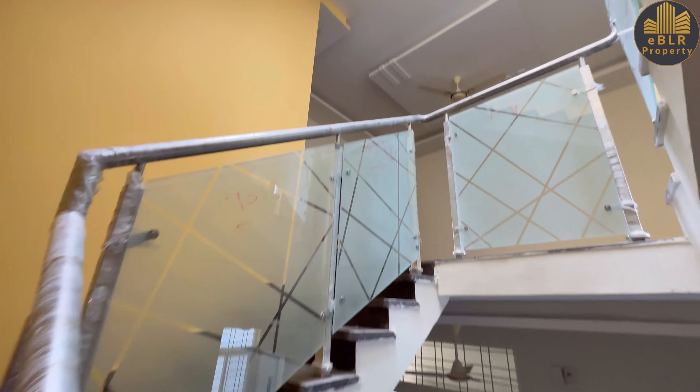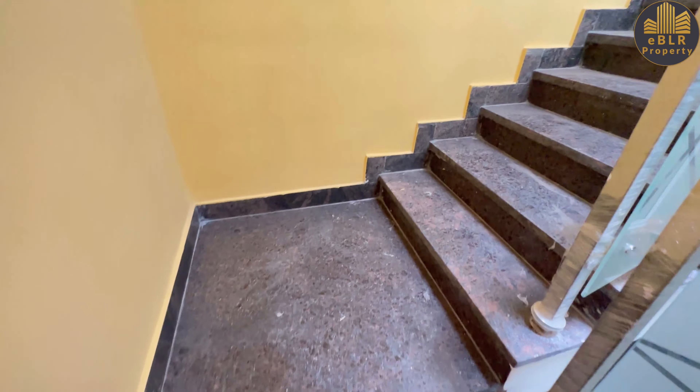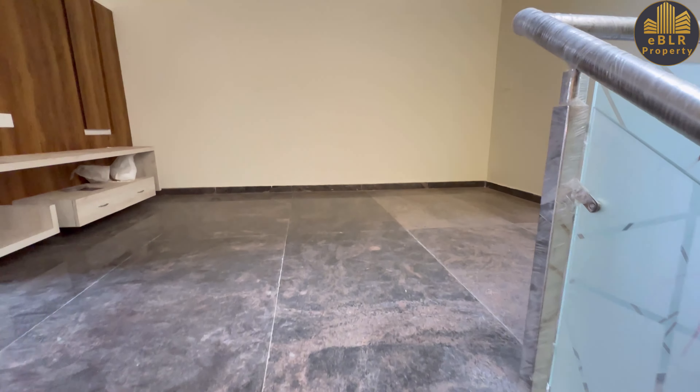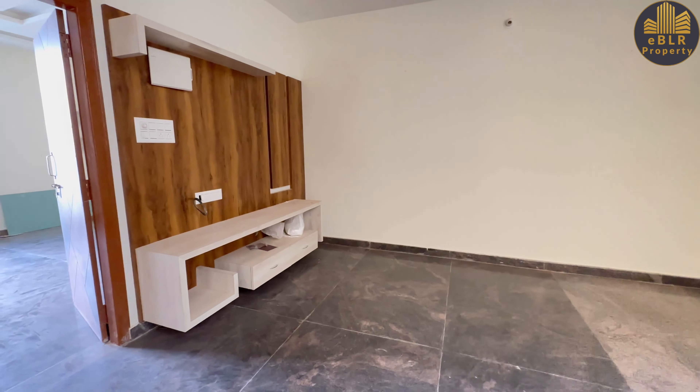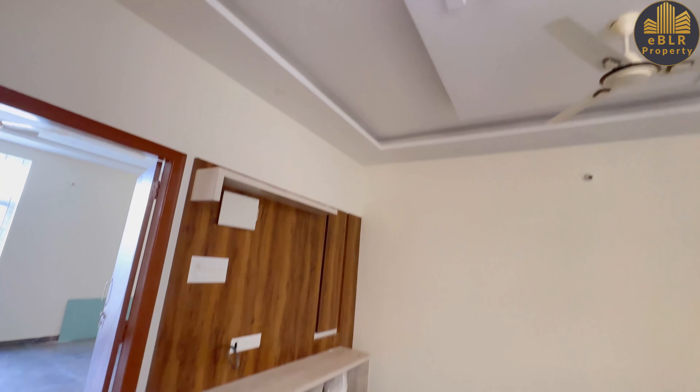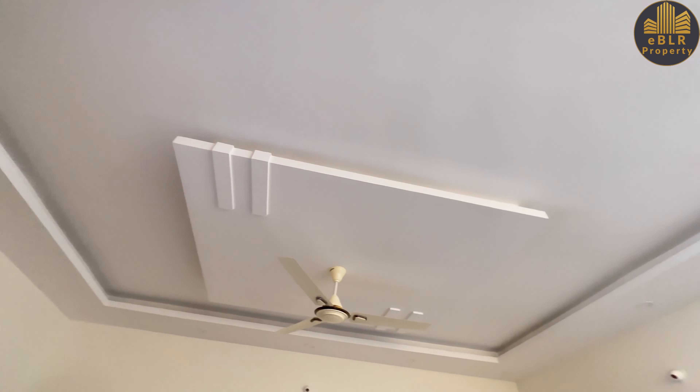You have the ceiling at the top with a skylight. This is the lounge area with a TV area as well, and POP work has been done here.